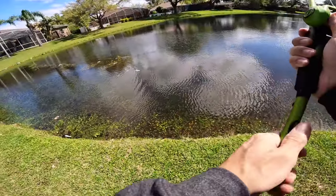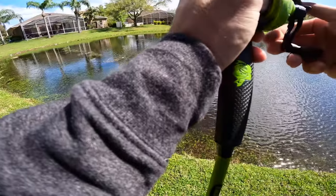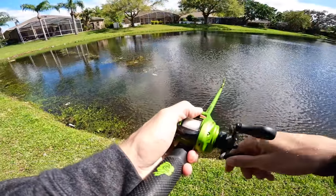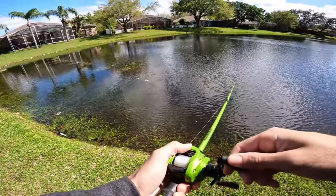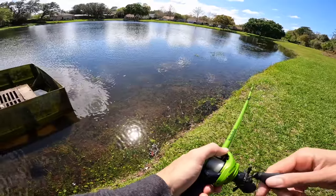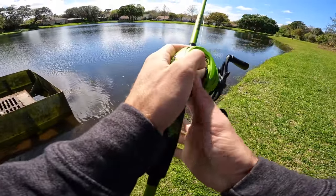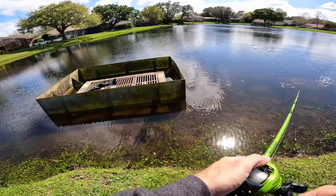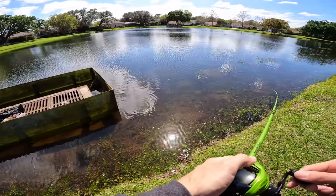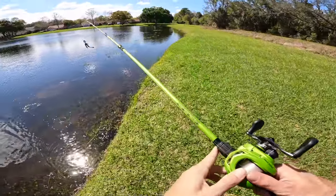I wish I was paying attention because I probably could have caught him before walking up on him. He was just sitting here, which is crazy. I wonder if he's like the king of the pond - or do you think there's another bass in here competing with him, or even bigger? I want to say there's probably a lot of good fish in here, but it's just hard to tell.